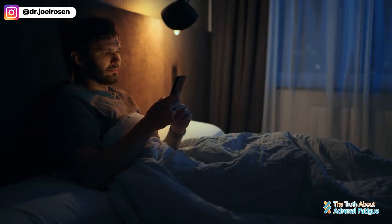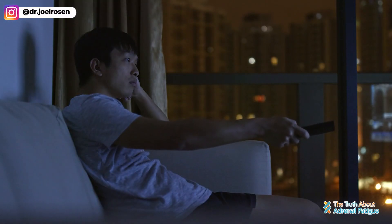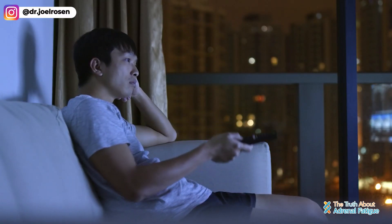Be vigilant about your exposure to blue light. When the light goes down in the evening and you have your cell phone, computer, lamp, or TV on, chances are high that blue light is being emitted from those devices. That's blocking areas in your brain that release melatonin and telling your body that it's still daytime. So we have to be vigilant about those.